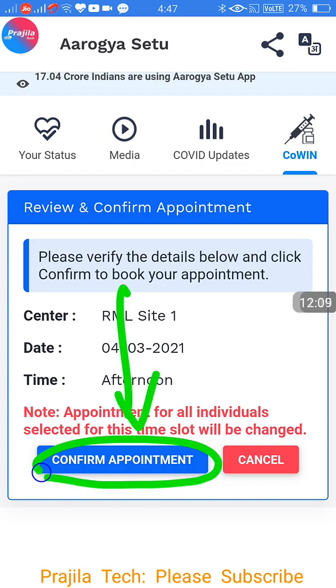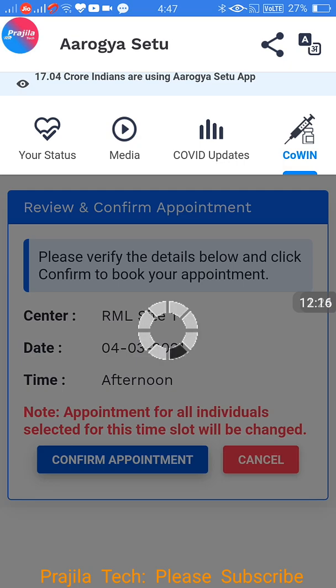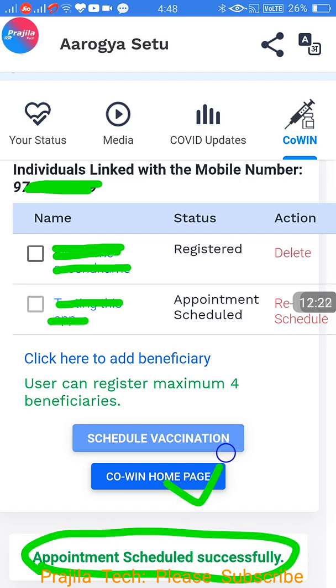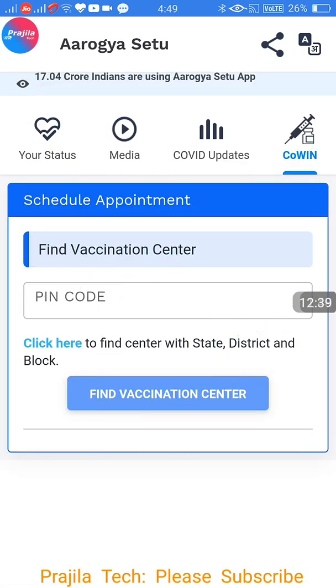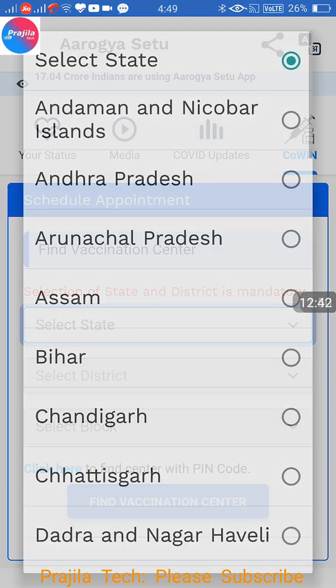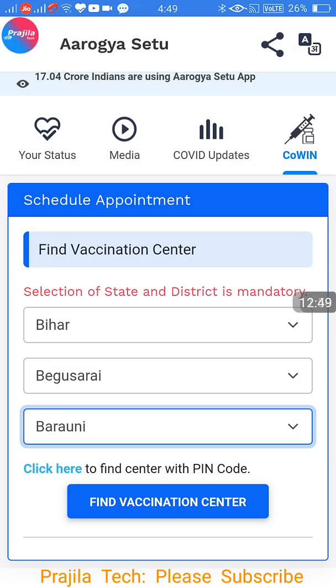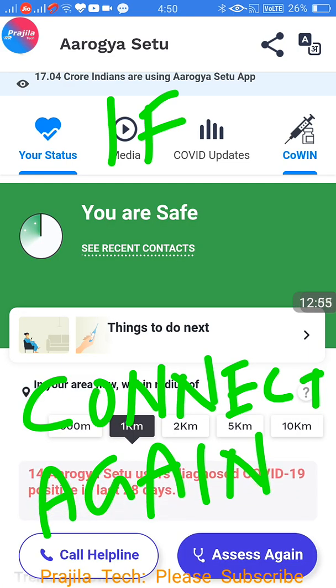A Review and Confirm screen comes up. When you confirm, the slot is booked. I didn't receive an SMS after booking, but it showed 'Appointment Successfully Scheduled'. You can walk in with your mobile number as proof. You also have the option to reschedule — click Reschedule and the same page comes up where you can change the date, center, state, and district. You can reschedule to any location in India.